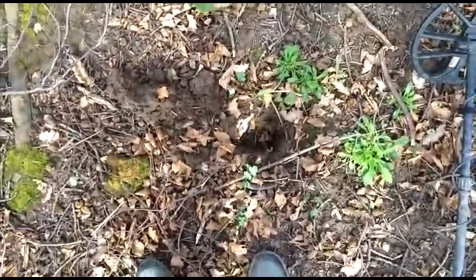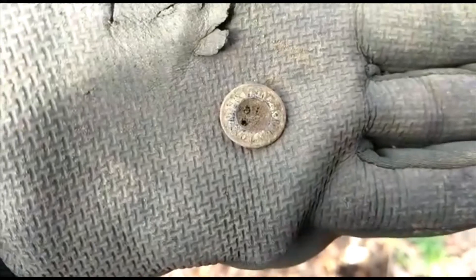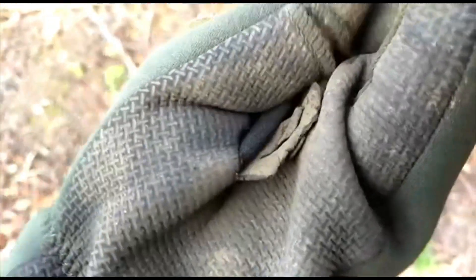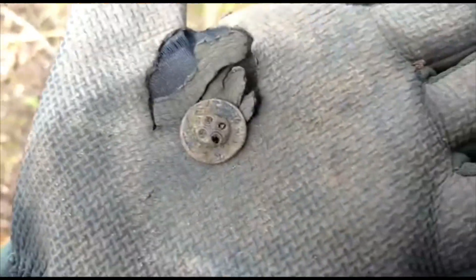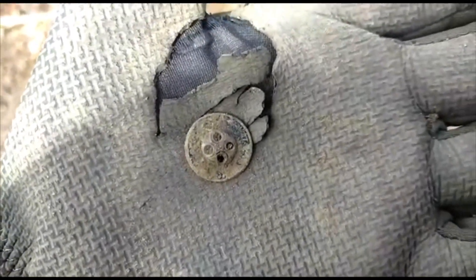Very nice wee pinging signal there - reading 15, that quite often comes up as a 1p, but not this time. Little button, something on that. It's cool, this will be a standard button. Let's keep looking.